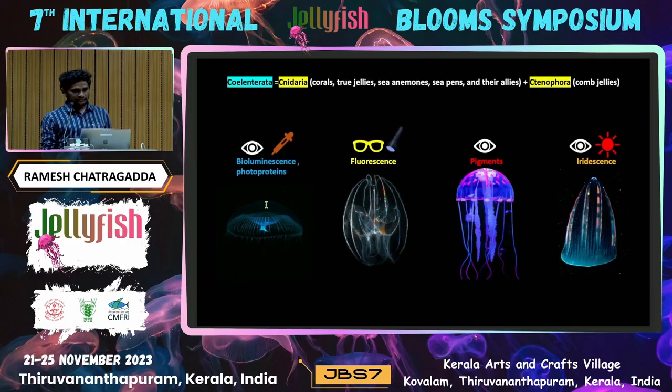A lot of introduction has already been given for this cnidarian and ctenophore, but I would like to give a small introduction. Mostly, jellyfish will have four bio-optical phenomena: bioluminescence, fluorescence, pigments, and irradiance. Bioluminescence can be seen visually through our naked eyes or by stimulation through splash or any mechanical or chemical stress. Fluorescence can be seen only by giving external light sources like high-energy wavelengths such as UV light or blue light. Pigments can also be seen through the naked eye, whereas irradiance can only be seen in the presence of light where reflected light gives the irradiance effect.